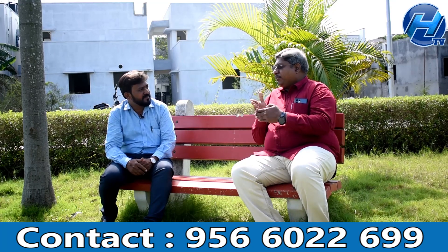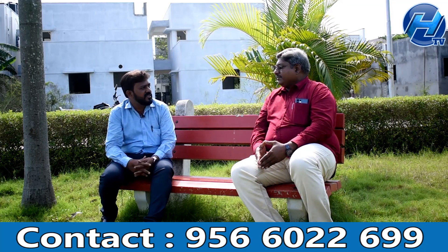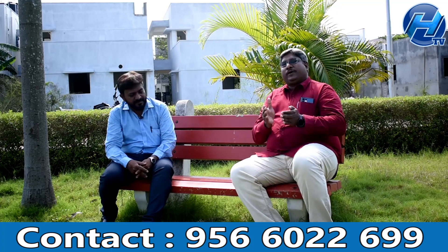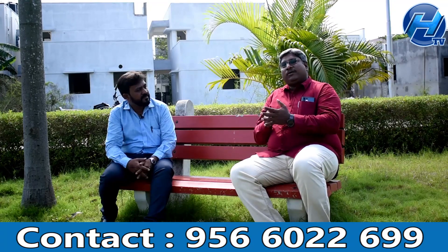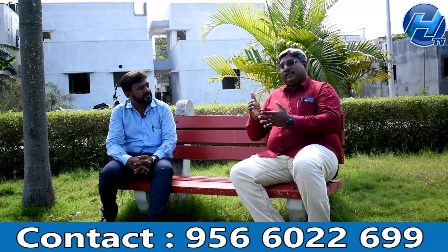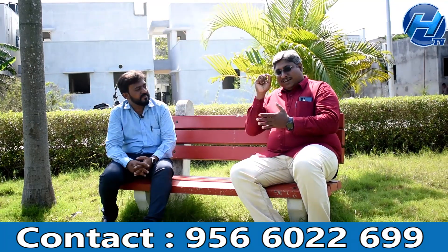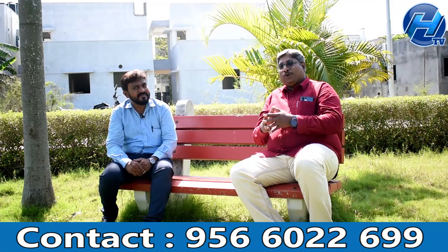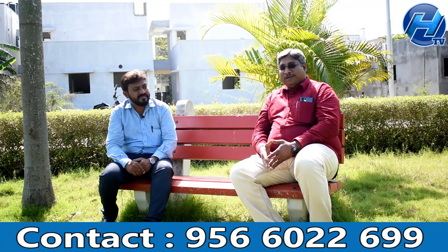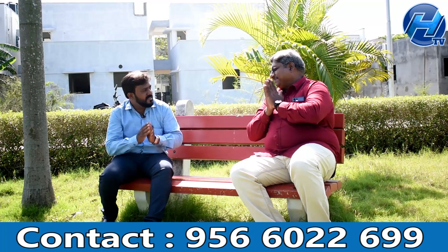If you need to cancel, a time ceiling amount will be deducted. If you have paid 1 lakh and request a cancellation within 30 days, we will process it accordingly. Builders are offering very competitive terms. Keep the future aspects in mind when making your investment decision. Thank you so much for joining us.